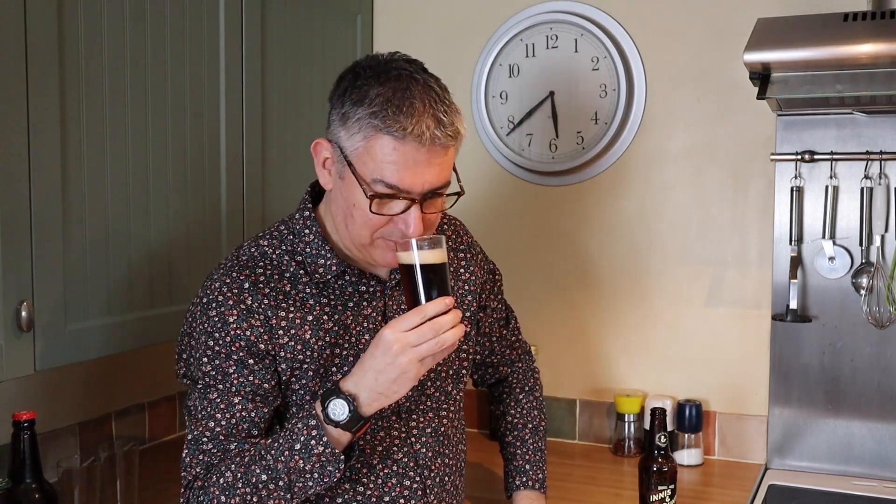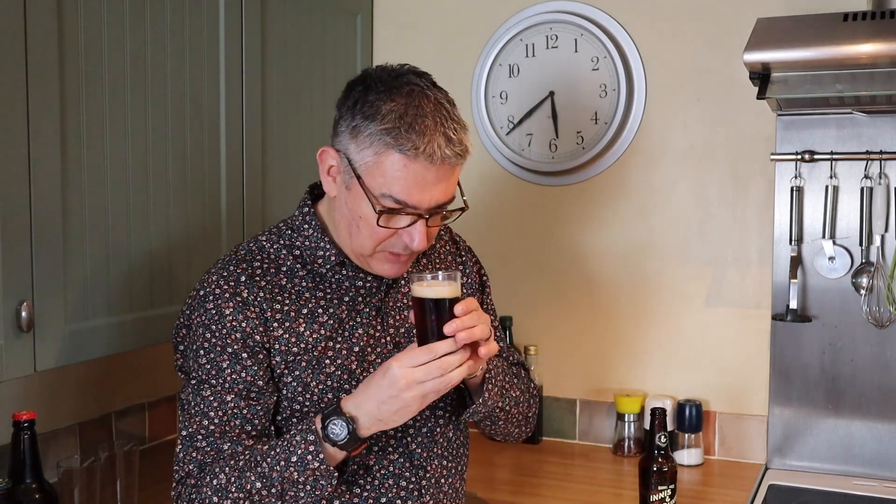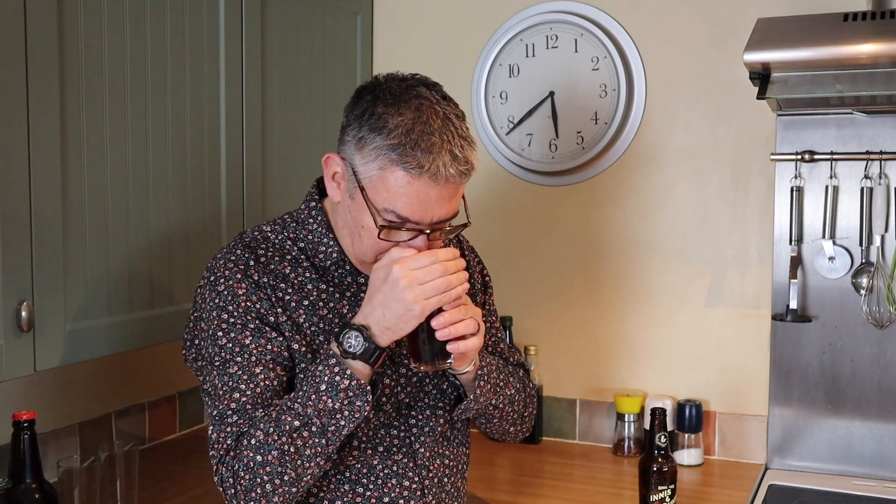There's me banging on about not being able to get anything — I'm actually getting a bit of a fruity nose, and that usual beery smell you get with beer.